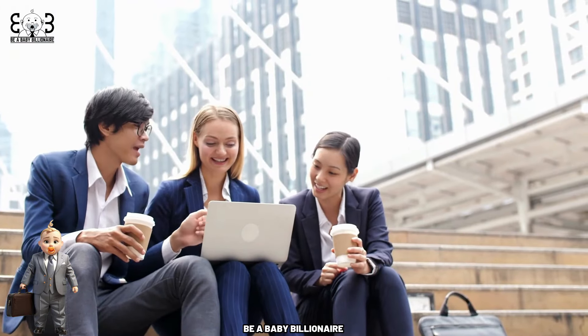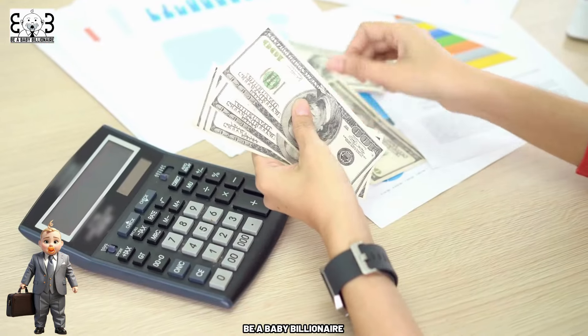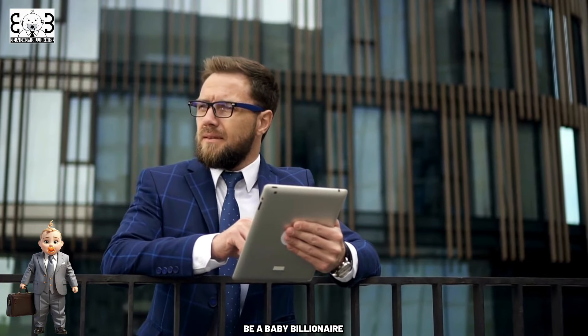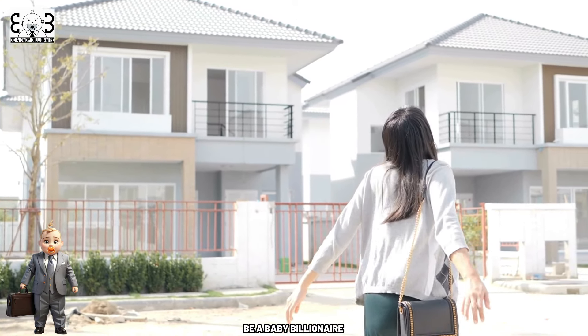In this comprehensive guide, we'll walk you through 15 essential topics to empower you with the knowledge and confidence needed to make informed decisions and achieve your dream of homeownership. From assessing your financial readiness to securing financing, finding the right property, and completing the closing process, each step plays a crucial role in helping you find your perfect place to call home.